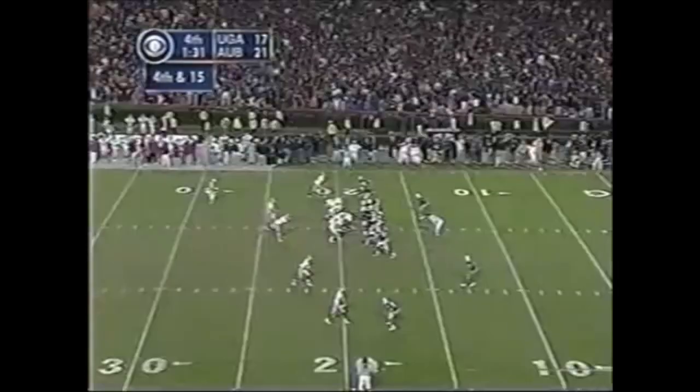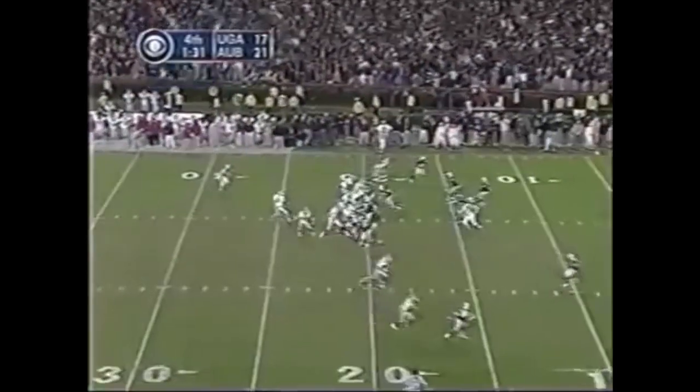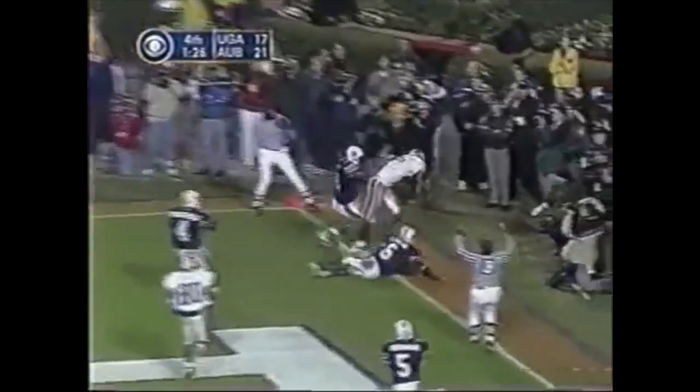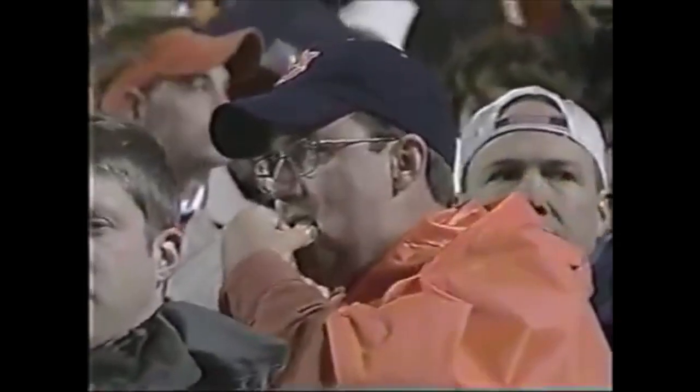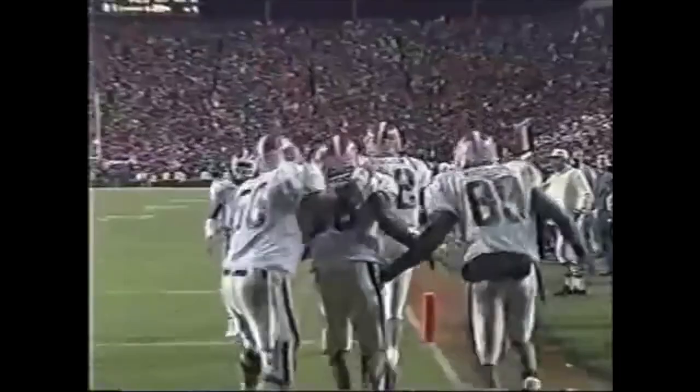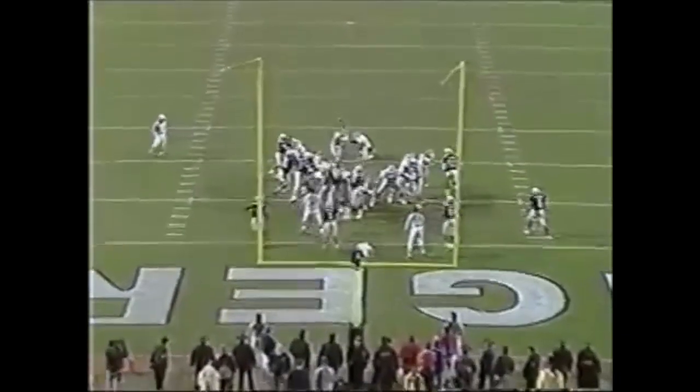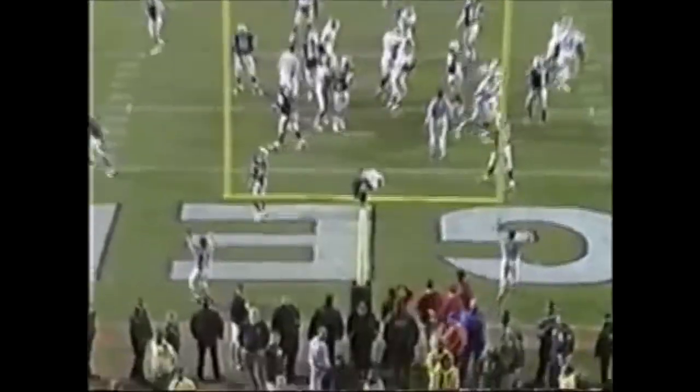Gibson wide right. Blitz — Green — Green in the end zone — up for grabs — it's caught! Oh my goodness, touchdown Georgia! Oh my goodness, Michael Johnson! The Georgia Bulldogs have taken the lead. Michael Johnson beats him for the touchdown. Billy Bennett with the extra point — up and he knocks it home.